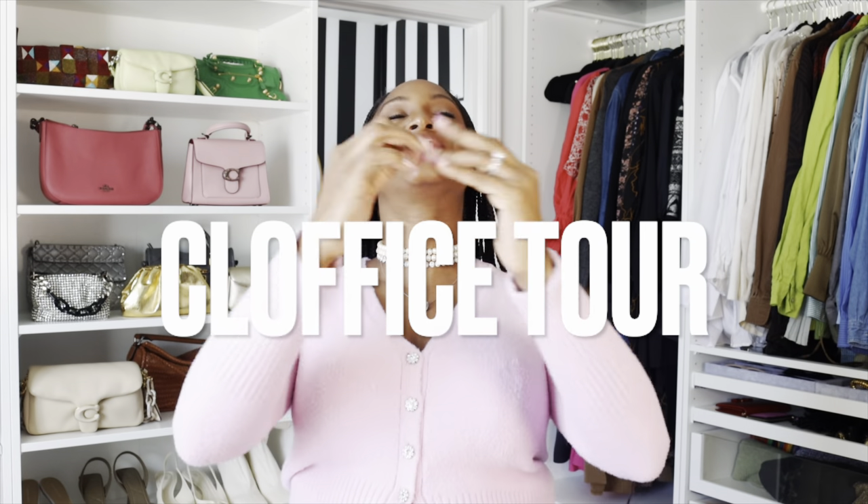Hey style girls, welcome back to my channel. My name is Danielle if you are new here. In today's video we have an office closet tour and reveal. I'm so excited about this — can you tell? I've been cheesing hard ever since I hung the curtains. This has been long overdue and I want to share it with you. I've gotten a lot of requests to see my space.